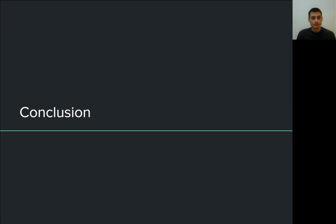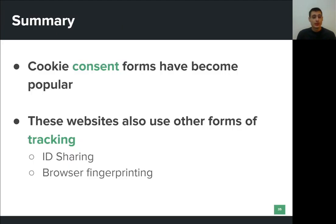So, to recap: during the last few years, we have seen that there is legislation that obliges websites to ask for consent before they collect and process user data. In this work, we studied some more sophisticated tracking mechanisms and whether websites use these techniques when users stated that they don't want any cookies. Such forms of tracking include first-party ID leaking, third-party ID synchronization, and browser fingerprinting.